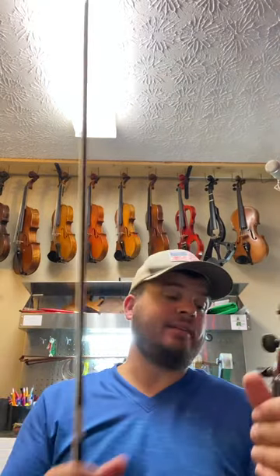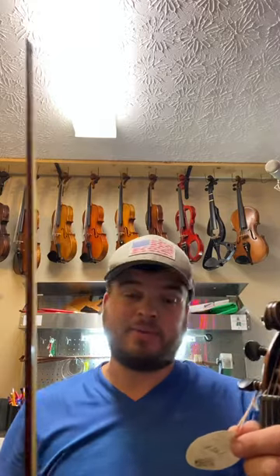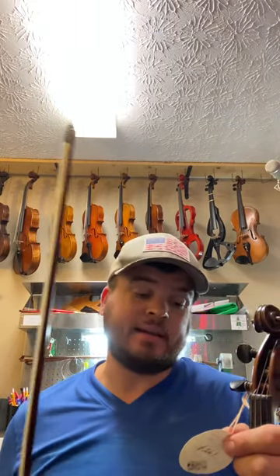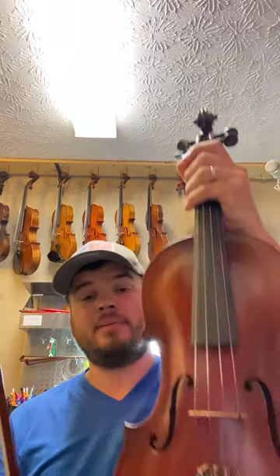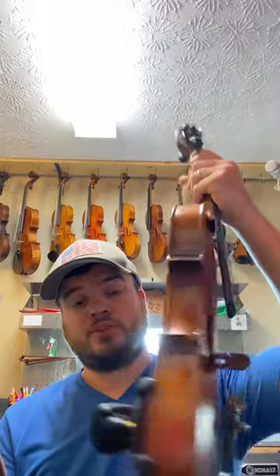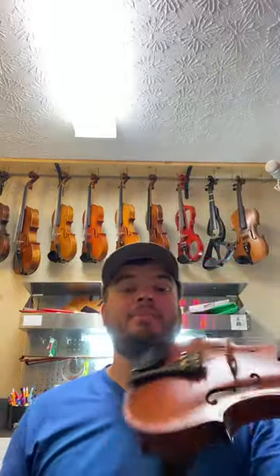It says J. Winter inside on the tag, but I believe that's a repair label. I think it says 'repaired by' in German, 1945. So I believe the violin to be late 1800s to early 1900s German work, and it was repaired by him.